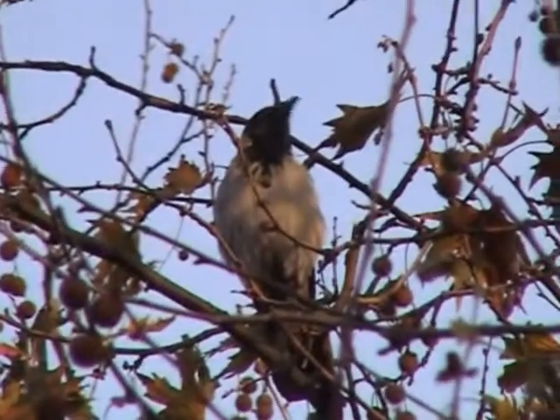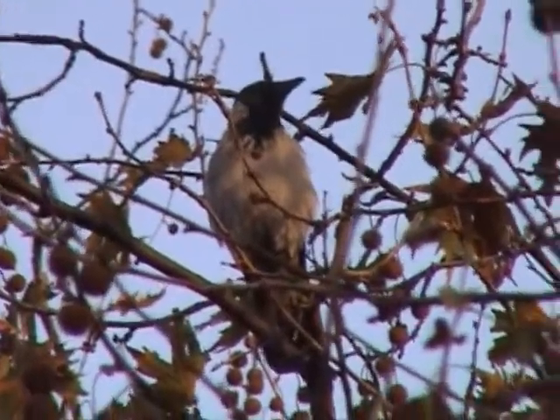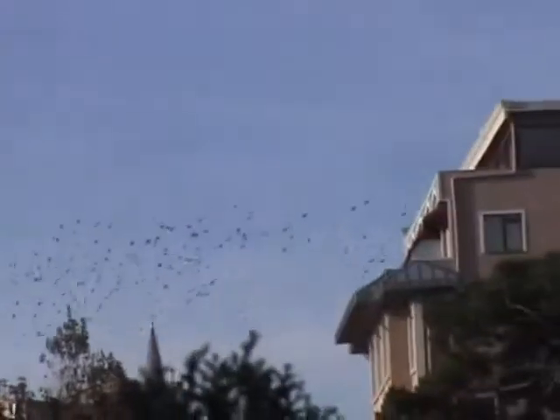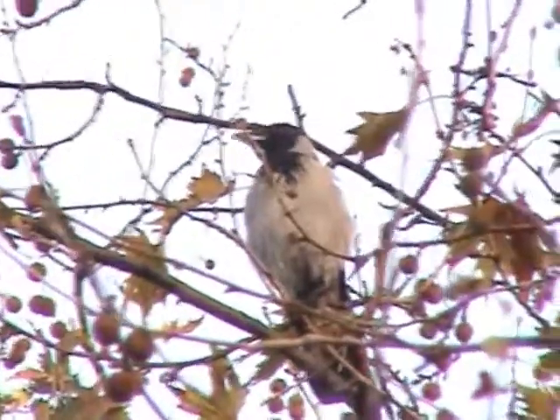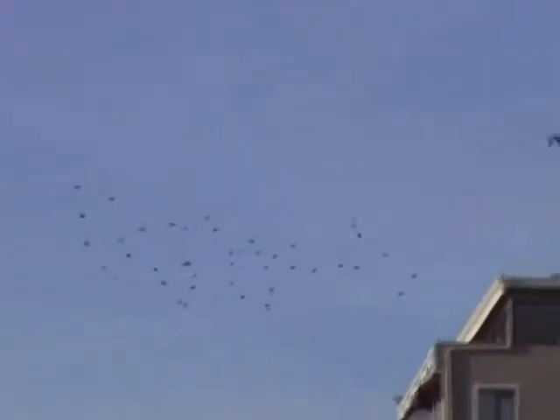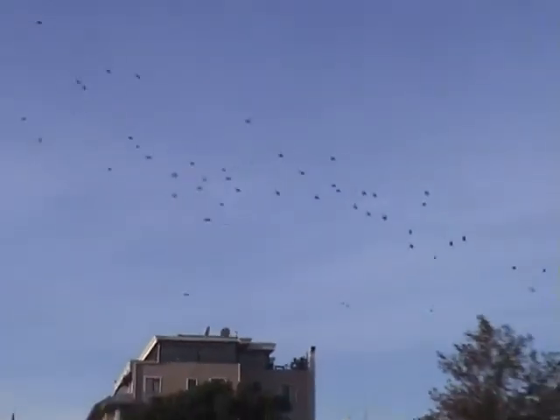It's now Tuesday, 2nd of November, and we are on the roof terrace again for breakfast. Yesterday we went across Galata Bridge. The outline plan for today is to go to the south coast and go the other way to the city walls.